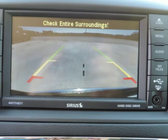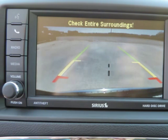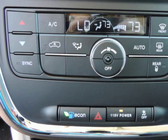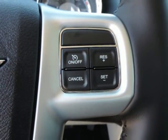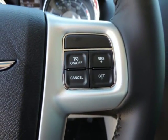Electronic stability control (ESC), low tire pressure warning, outboard front lap and shoulder safety belts with load limiters and pretensioners, rear child safety locks, and side impact beams.